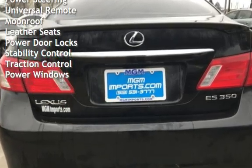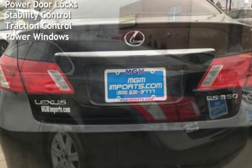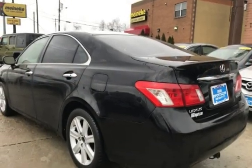Moonroof, leather seats, power door locks, stability control, traction control, and power windows.